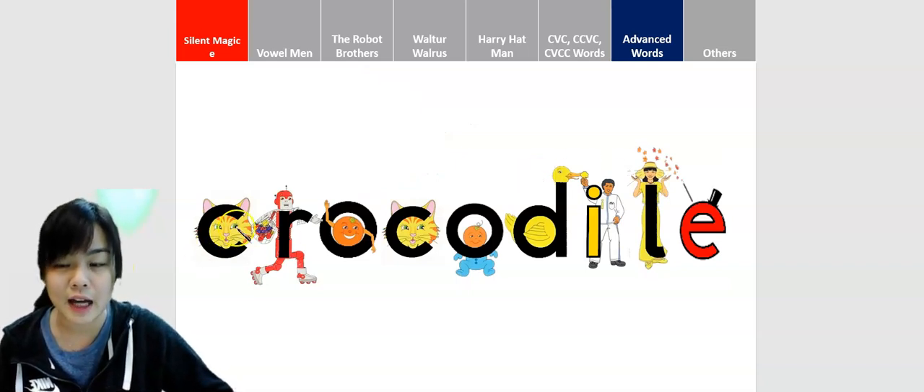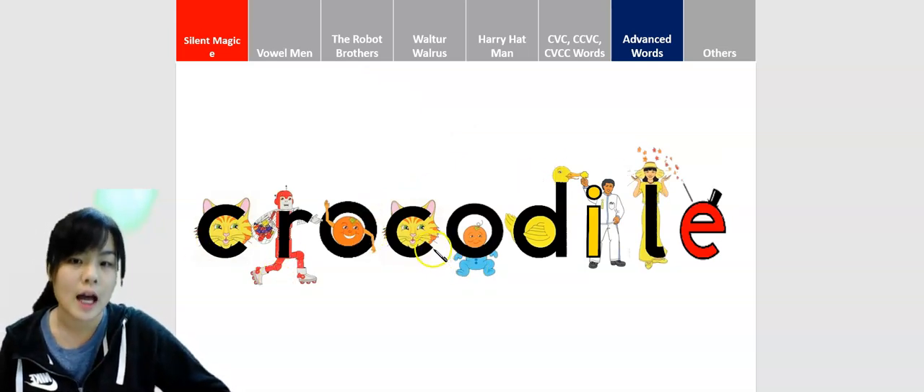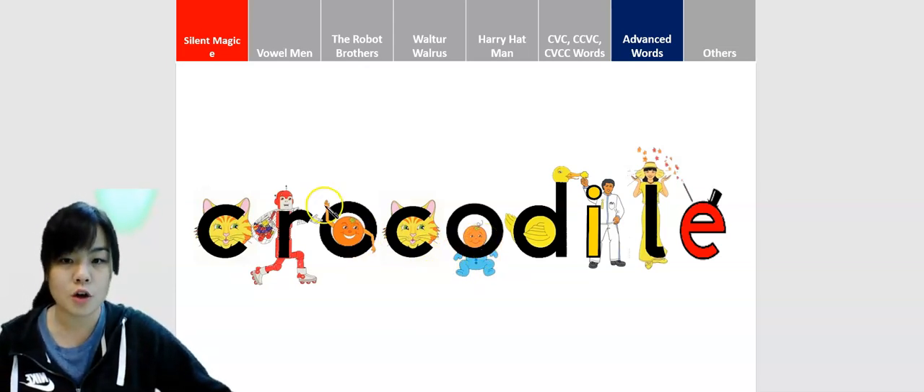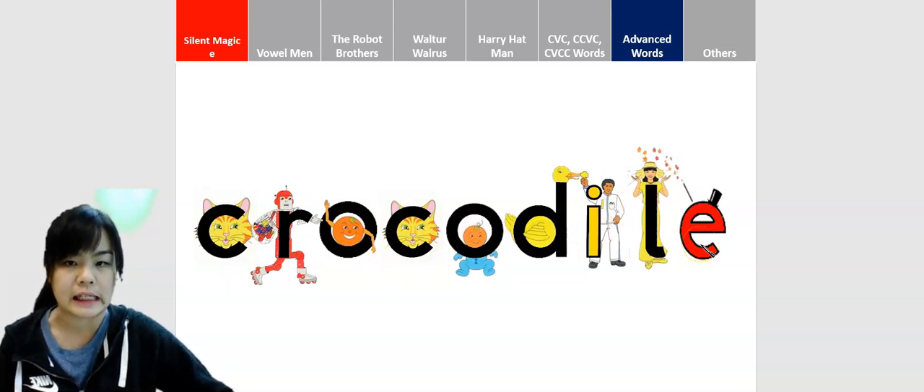Okay, so in the word crocodile, there's Clever Cat, Rat Robot, Oscar Orange, Clever Cat again. And there is Baby-O, Oscar Orange's brother, Dippy Duck, Mr. Eye, Lucy Lamplight, and a silent Magic E at the end.